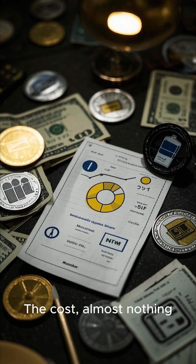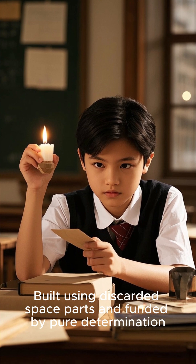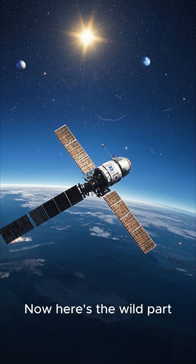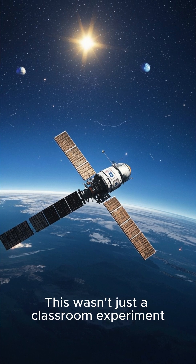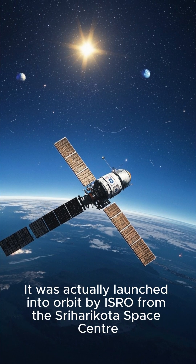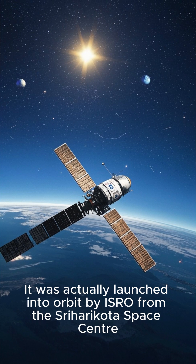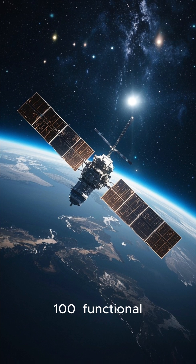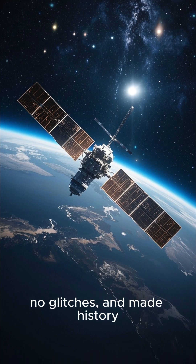The cost? Almost nothing. Built using discarded space parts and funded by pure determination. This wasn't just a classroom experiment — it was actually launched into orbit by ISRO from the Sriharikota Space Center. And it worked: 100% functional, no glitches, and made history.